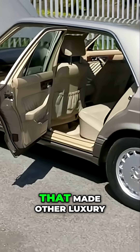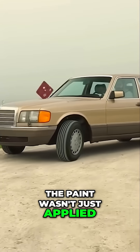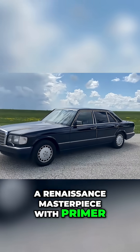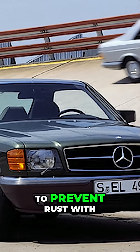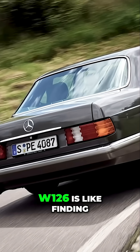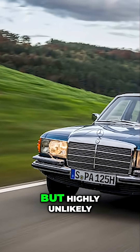The doors closed with a bank vault thunk that made other luxury cars sound like tin cans. The paint wasn't just applied — it was layered like a renaissance masterpiece with primer, base coat, color coat, and clear coat that could survive a nuclear blast. The body was galvanized to prevent rust with a process so thorough that finding a rusty W126 is like finding a modest billionaire. Theoretically possible, but highly unlikely.